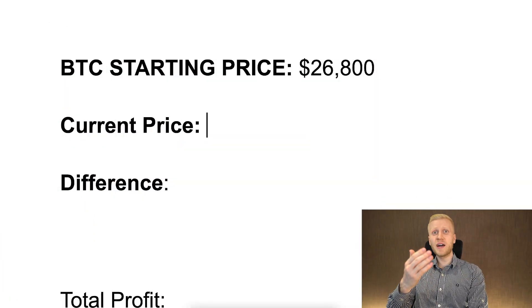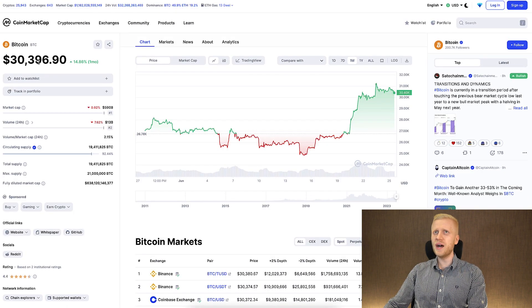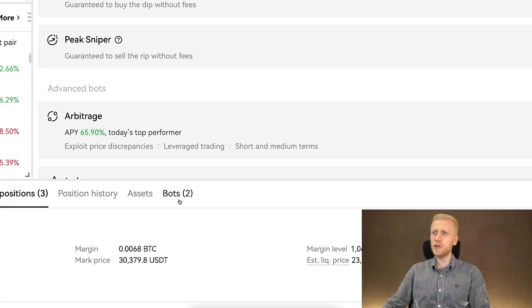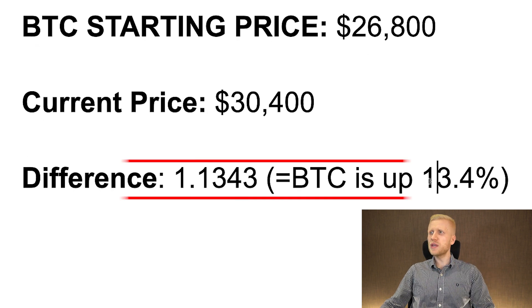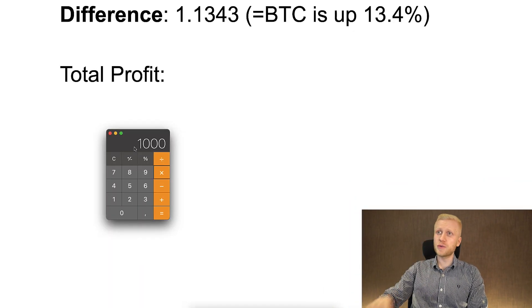Our smartest subscribers can already predict the results when you see this chart. But I will show you everything now in great detail. The starting price when we started our trading bot tests was $26,800, and as you can see right now, the price for BTC is around $30,400. First, I will show you the results of our strategy getting Bitcoin directly, and then I will show you the results with our OKX trading bots.